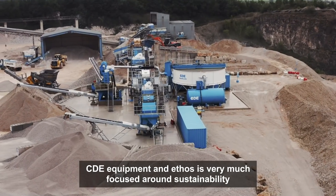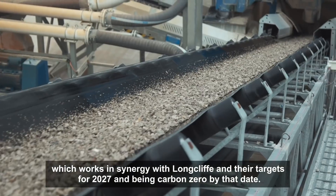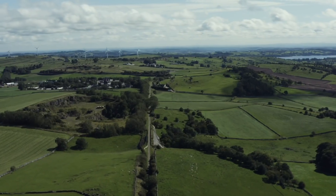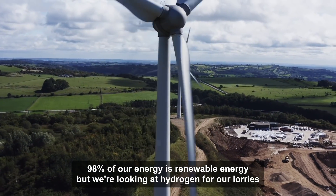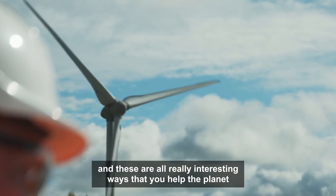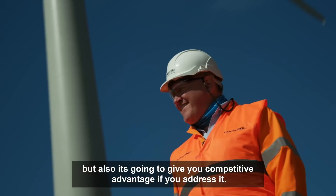CDE's equipment and ethos is very much focused around sustainability, which works in synergy with Longcliff and their targets for 2027 and being carbon zero by that date. 98% of our energy is renewable energy, but we're looking at hydrogen for our lorries, and these are all really interesting ways that you help the planet but also give you a competitive advantage if you address it.